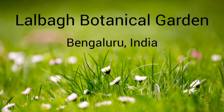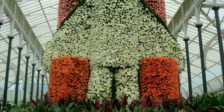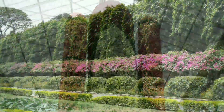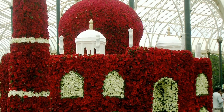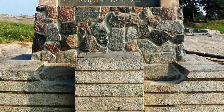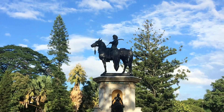Lalbagh Botanical Garden. Situated on a 240-acre piece of land in the heart of the city, Lalbagh houses India's largest collection of tropical and subtropical plants. The Lalbagh Flower Show is a bi-annual event which spans over 10 days and is held around the 15th of August and 26th of January. Apart from the stunning flowers and fauna of this botanical garden, it has another striking attraction: the Lalbagh Rock, which is said to be over 3,000 million years old and is one of the oldest rocks in the world, found in the center of the garden. The best time to visit the garden is during winter.